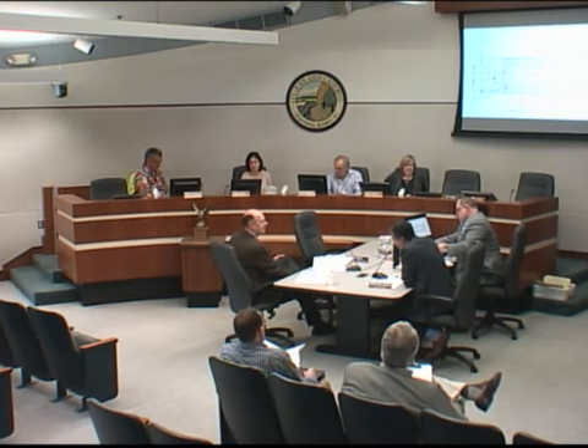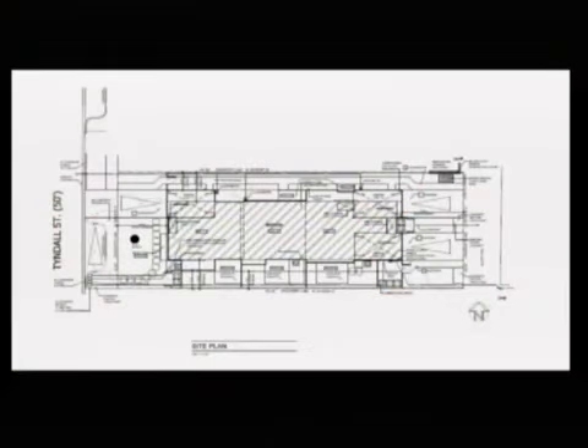My name is Sean Gallegos, assistant planner in the planning division. The project before you today is indicated in the staff report. It's a two-story multifamily residential townhouse building with three units. The intent of the study session is for the commission to provide preliminary feedback to the applicant regarding the architectural design and site planning for the project at 517 Tyndall.